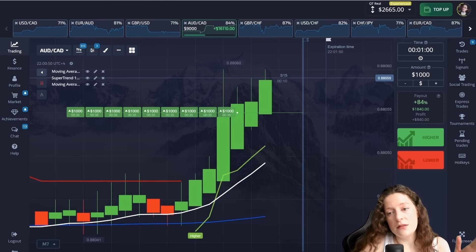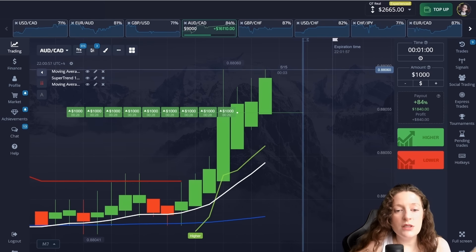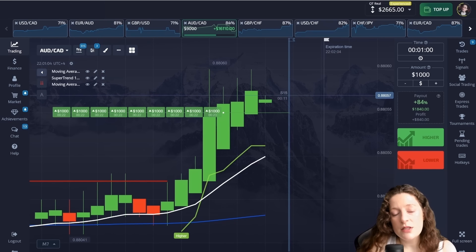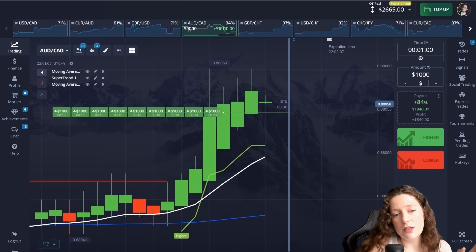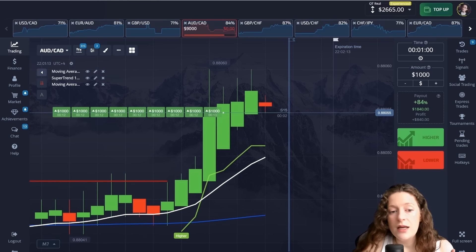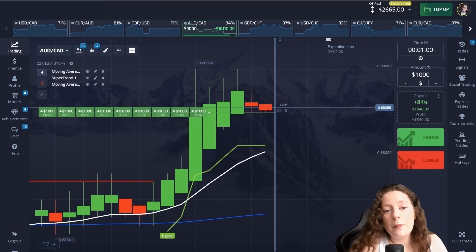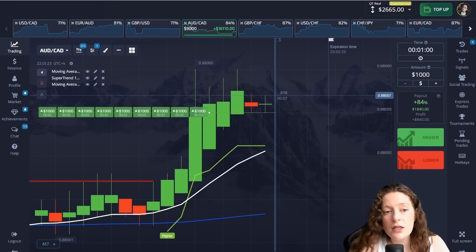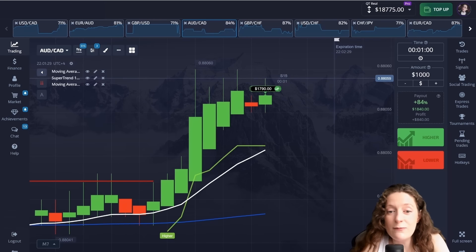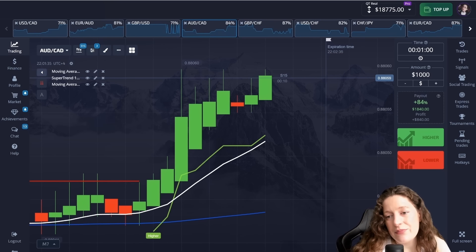That is how big the candles are and how long these candles move in the same direction. In short, it is very good for this method and significantly increases the probability of profit. If we have an uptrend with large candles and at this time all three indicators give me an upward signal — I had such a situation here and made this decision. Great, I won again! I think there will be more candles moving in the upward direction on this currency pair, but I think I'm done for today and will not continue trading.